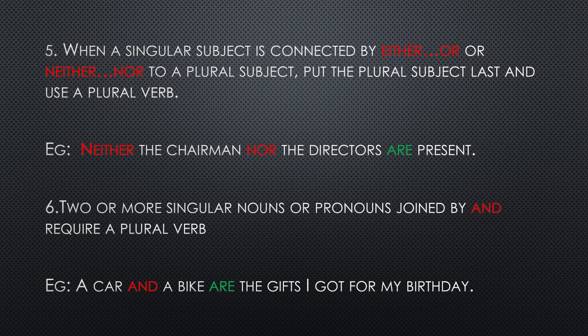Number five: when a singular subject is connected by either...or or neither...nor to a plural subject — one person connected to a group by either/or or neither/nor — we put the plural subject last and use a plural verb. For example: neither the chairman nor the directors are present; either the man or his friends are coming to the market.